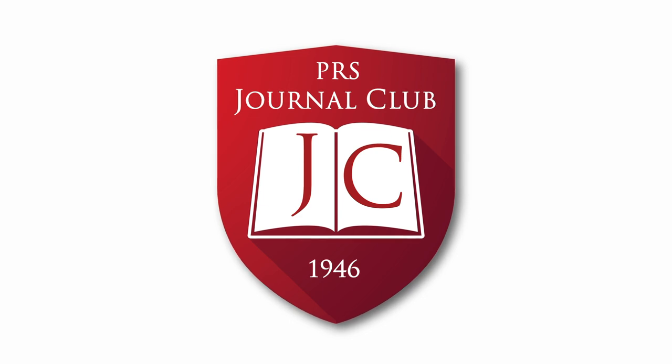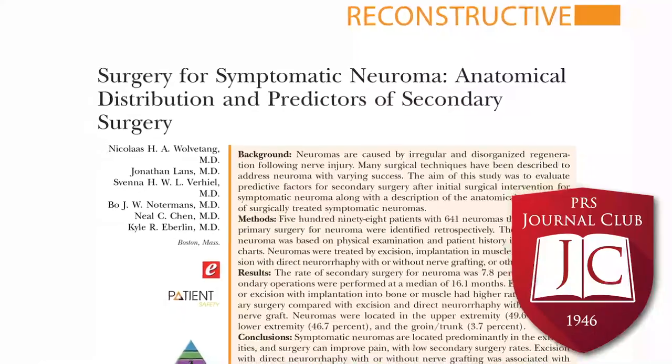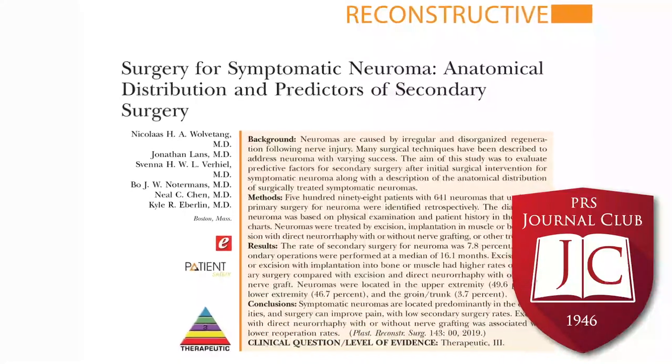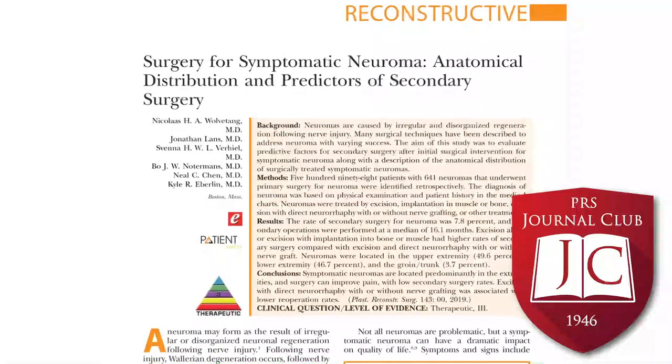The articles we will discuss can be read for free on PRSJournal.com, including an archive of all past Journal Club articles. The next article we will be discussing is Surgery for Symptomatic Neuroma, the Anatomic Distribution and Predictors of Secondary Surgery out of Massachusetts General Hospital. The goal of this study was to evaluate the predictive factors for patients who had initial neuromas and who would have to undergo secondary surgeries after their initial surgical intervention, as well as the anatomic distribution of these neuromas.